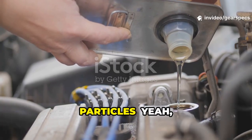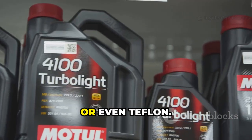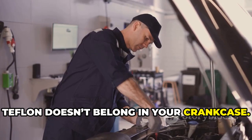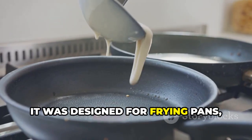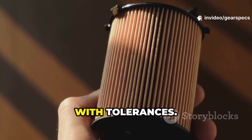Fourth: engine coatings with metallic particles — the ones that say they contain zinc, copper, or even Teflon. Teflon doesn't belong in your crankcase; it was designed for frying pans, not engines. These coatings can clog filters and mess with tolerances.